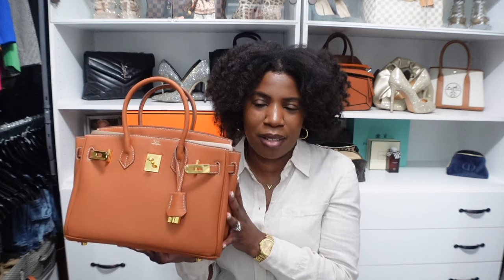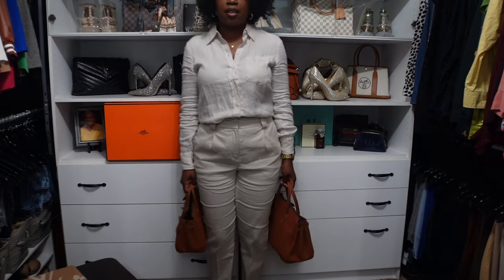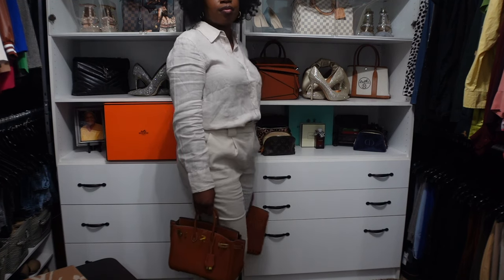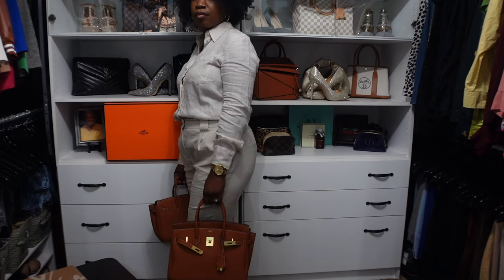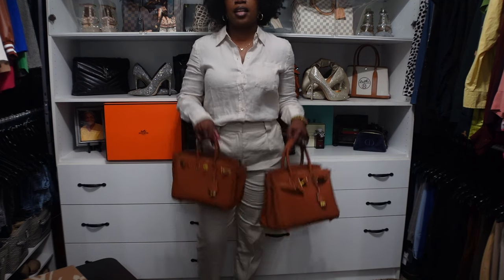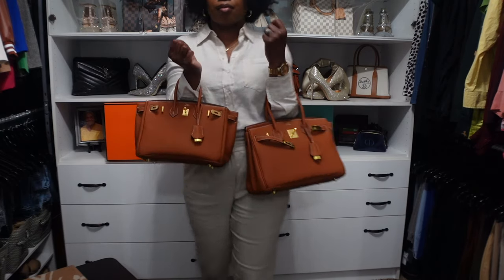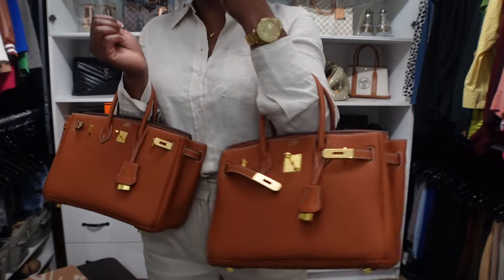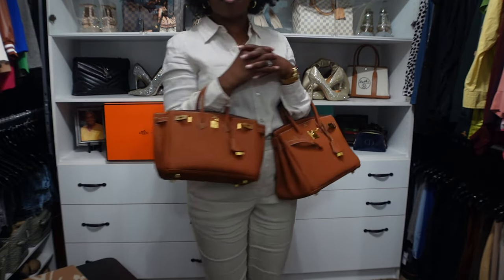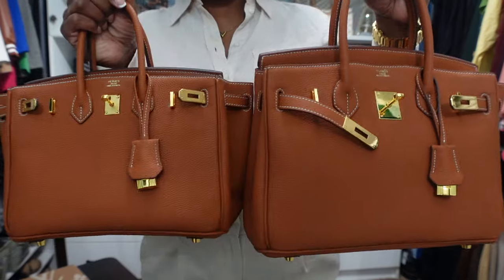Here are the two handbags side by side — the 25 and the 30. This is what they look like together, and then this is what they look like on the crook of the arm and on the wrist. Here's the 25 on the wrist, and here's the 30 on the crook of the arm. And here is another close-up of the two bags side by side.